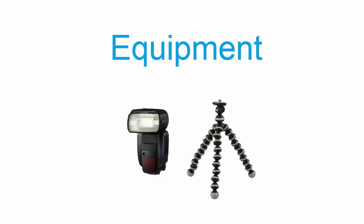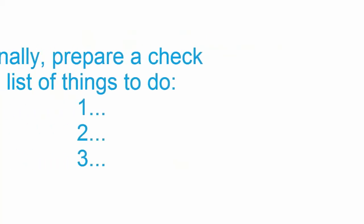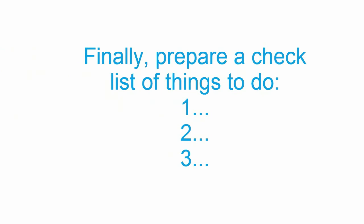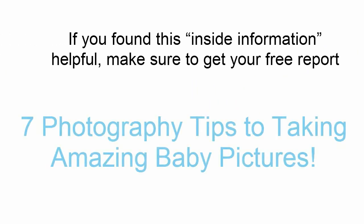Use no more than two different outfits and make sure they are easy to wear, as children and especially babies don't like changing outfits too often. Finally, prepare a checklist of things to do, and as you're getting ready, tick off the items you have completed.